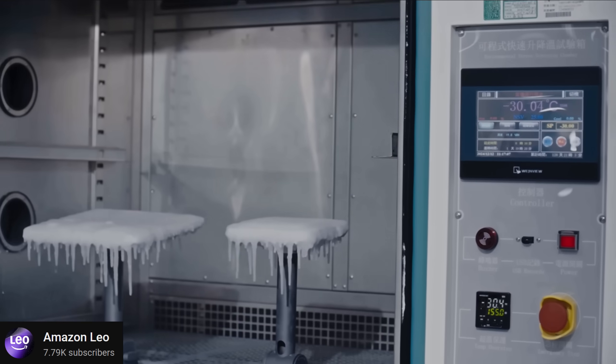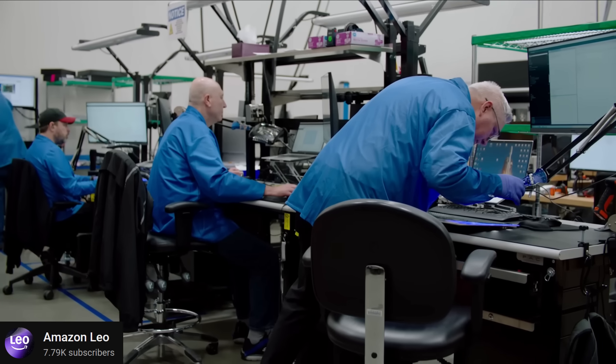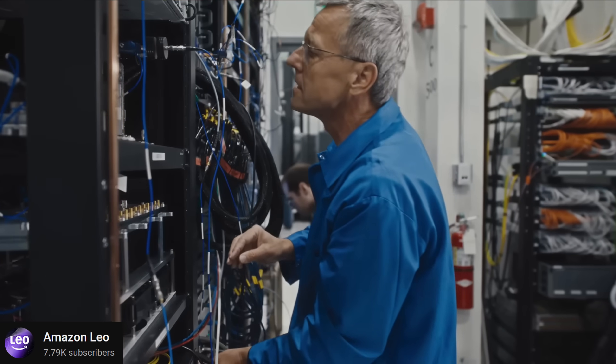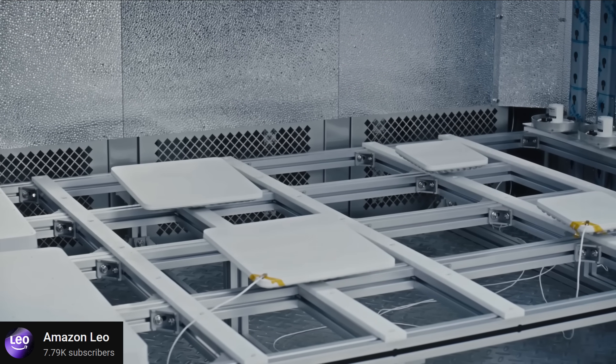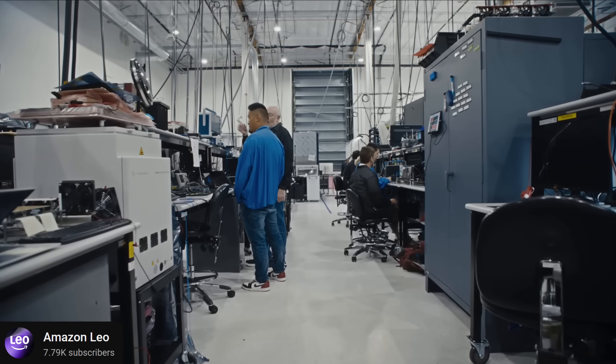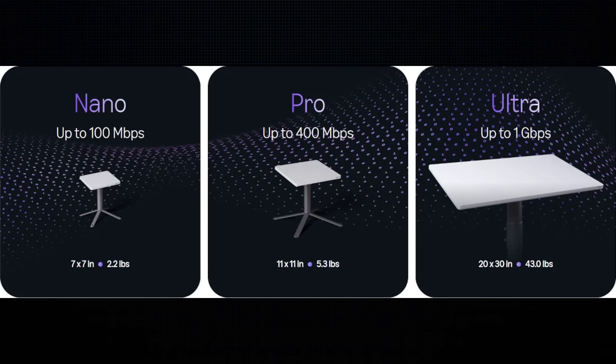We're going to have the Leo Nano, which is the mini competitor, the Leo Pro, which is the standard residential competitor, and then the Leo Ultra. There is one huge physical difference between the Amazon dishes and the Starlink dishes, and that's the size of the hardware. Pretty much across the board, the Amazon Leo dishes are significantly smaller. For instance, the Leo Nano is only seven inches by seven inches, while the Starlink Mini is about 12 inches by 10 inches — a pretty significant size difference that holds true as you go up the models.